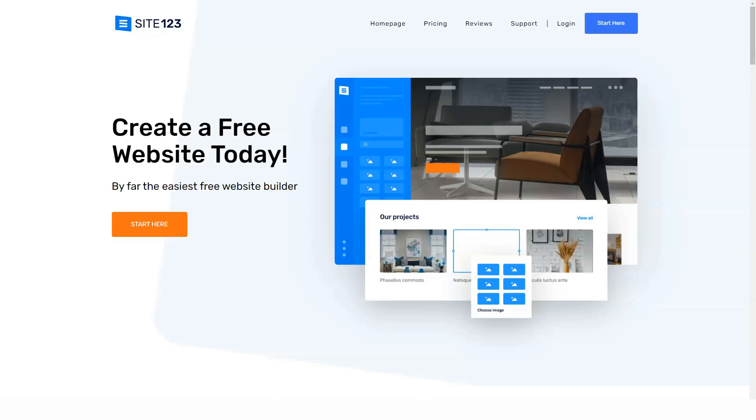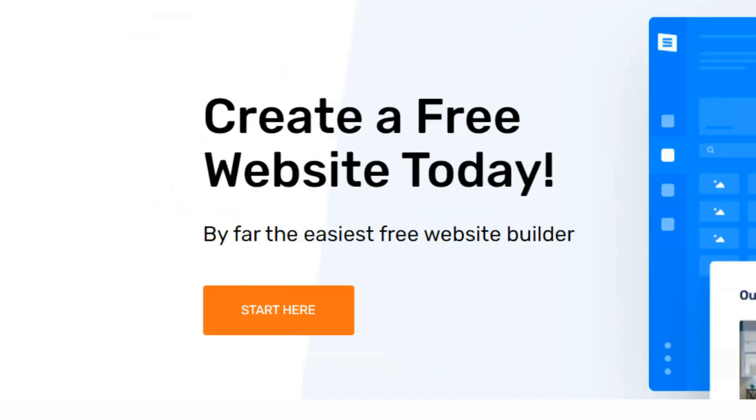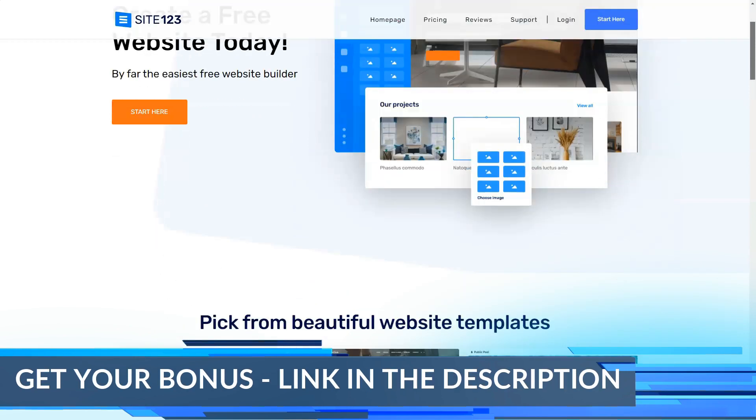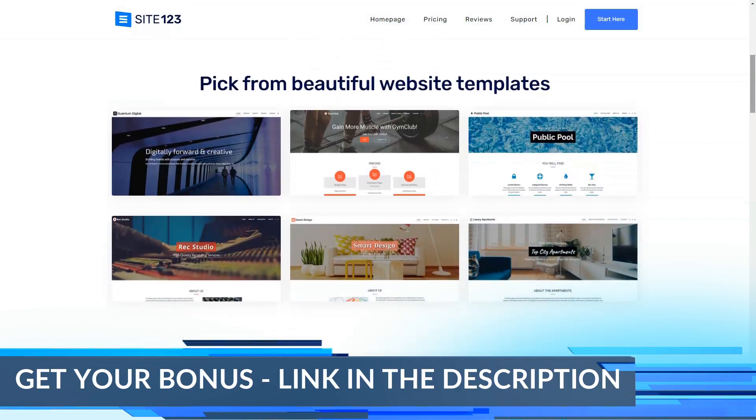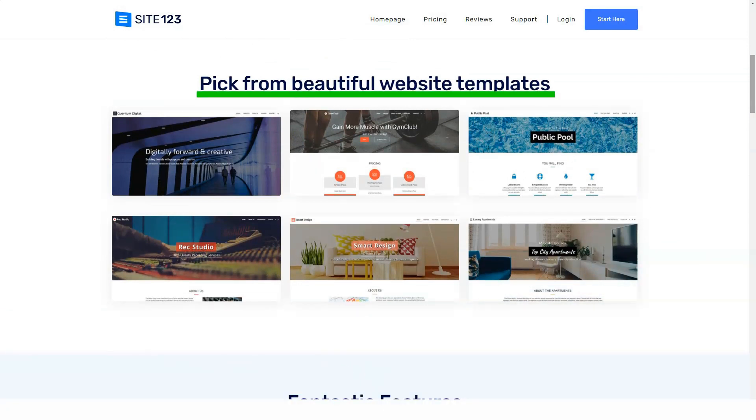So without wasting your time, let's jump in to get all the information you need about the website building platform called Site123. This service is beginner-oriented and is adapted for creating ordinary and business websites, blogs, business cards, landing pages, and shops — those are its specialty.